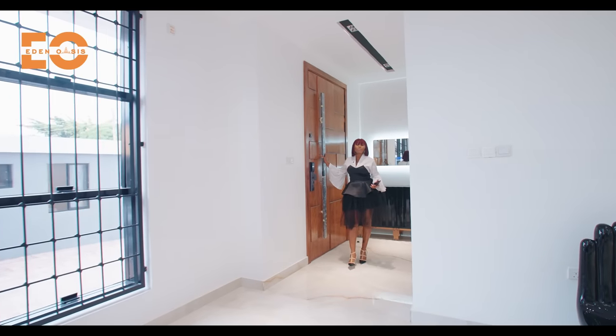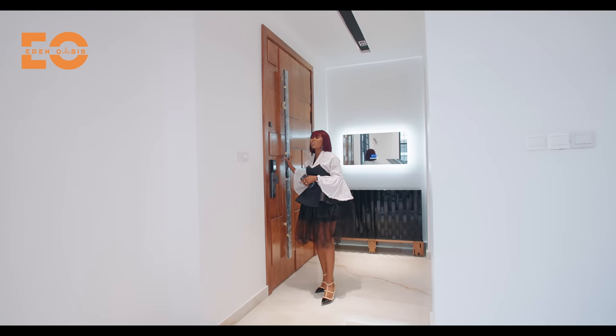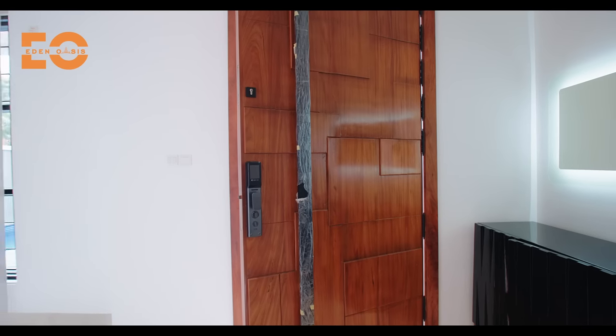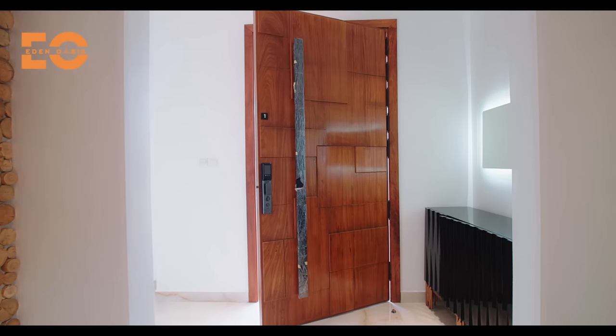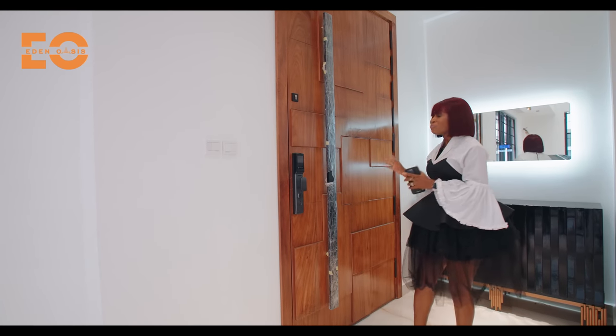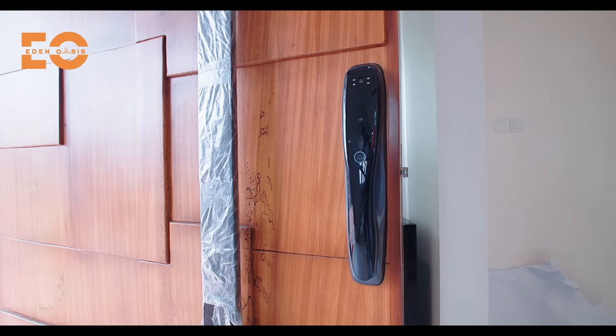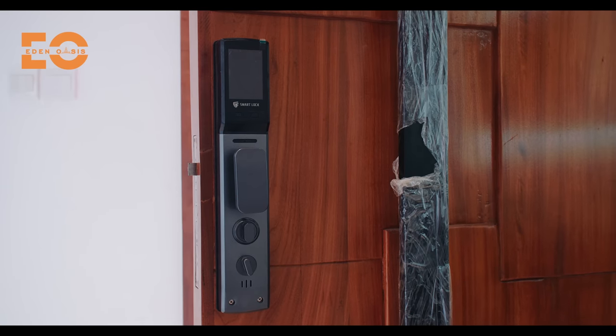Your front door is the focal point and first impression of your home, and that is why this door was custom made for you. It took two months to make. It is solid, unique — unique for the unique family. Beautiful and prestigious. And of course, it's a smart lock that can be controlled with your thumbprint or a card.